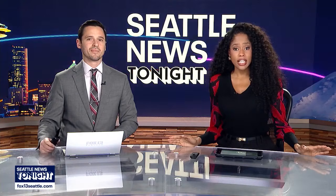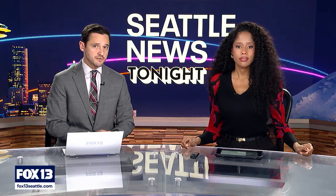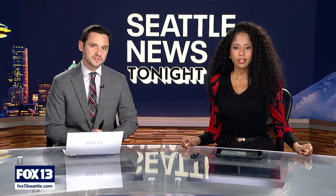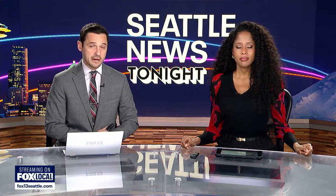Lung cancer is the leading cause of cancer deaths in Washington and across the United States, according to the American Lung Association. Over at MultiCare Tacoma General Hospital, they're now using a robotic surgical system to detect lung cancer faster than usual. Fox 13's Shira Matsuzawa has a look at how it all works.